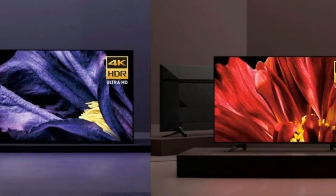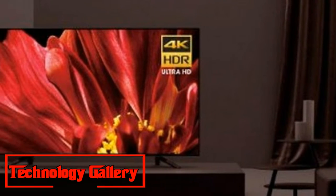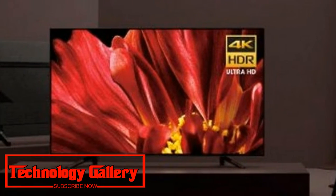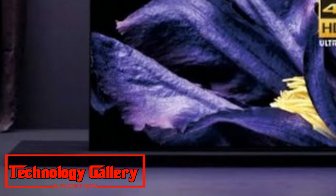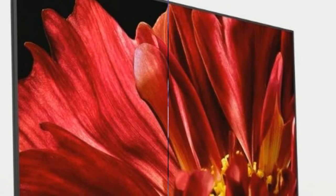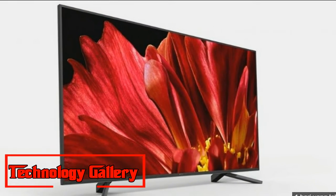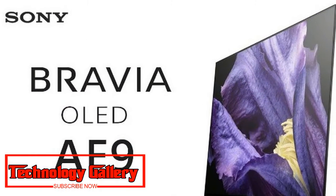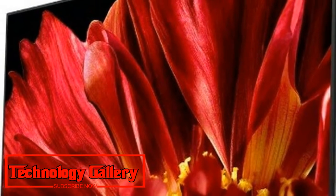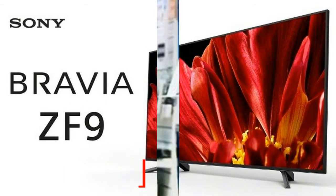There are a few features that cross the lines between the Z9F LCD and A9F OLED Master Series. Both lines will have full color management systems to support professional end-user calibration using CalMAN software from Portrait Displays. This new automated professional calibration process was demonstrated, and Sony has also incorporated a new custom mode pre-calibrated for consumer use, delivering near-reference screen color.